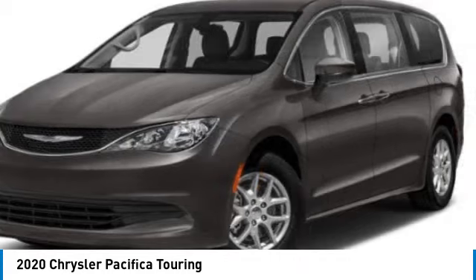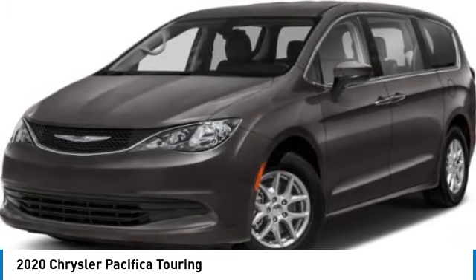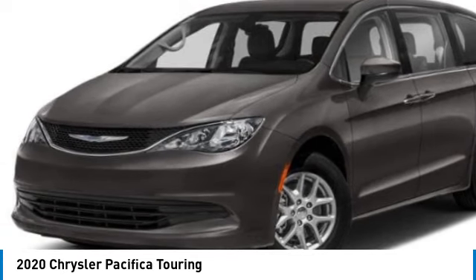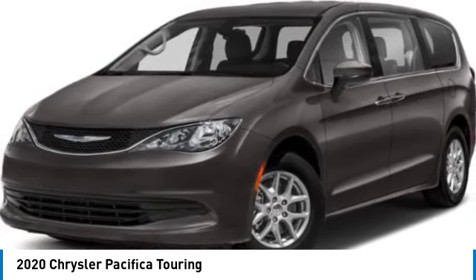This vehicle has less than 30,000 miles. Here are some of this vehicle's great options: heated mirrors, aluminum wheels, rear spoiler, power lift gate, brake assist, and daytime running lights.